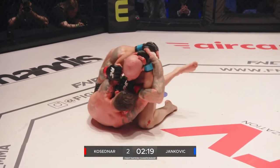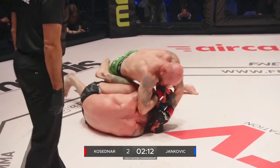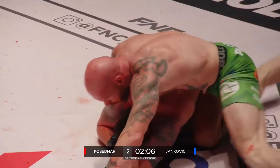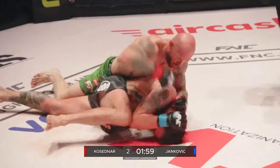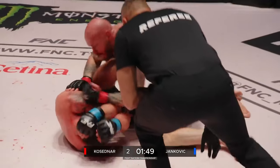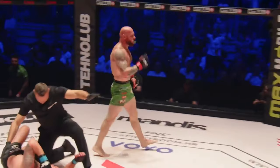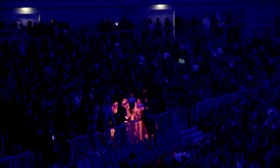Goes for the double leg takedown. Working off his back now — that's not good, because this is where Kosedna lives. Those elbows, the forearm smashing, the ground and pound — just vicious work from Kosedna. Referee looking closely. Yankovic in a bit of trouble, covering up — is he defending? He's being manhandled by Kosedna. This is exactly what Kosedna needed to win this round. Piling it on — referee steps in. It's a win for Kosedna! The ground and pound did it, fast and furious after the first shots were fired.